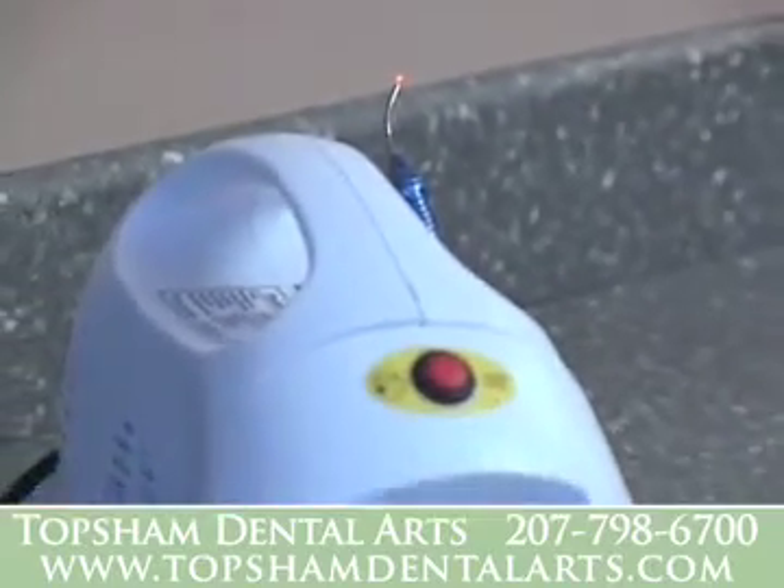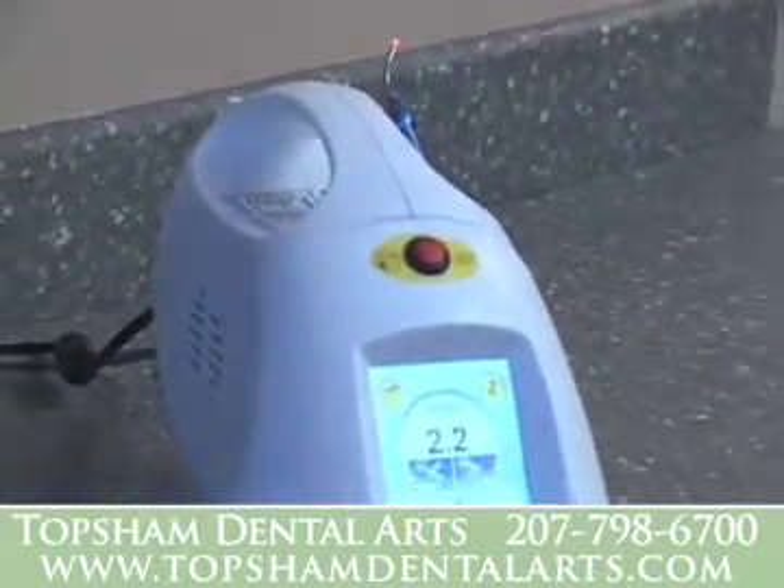Our soft tissue laser provides precise treatment followed by rapid, painless healing.